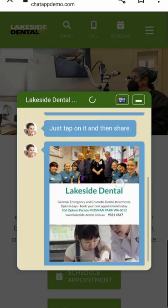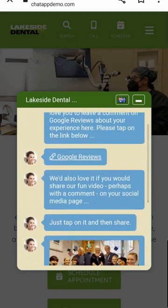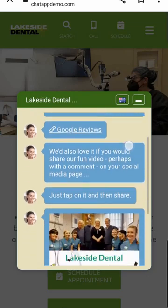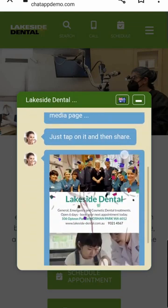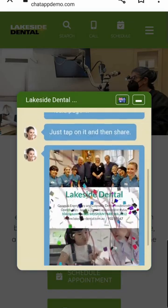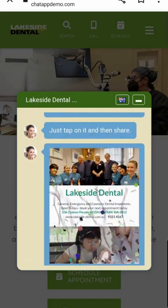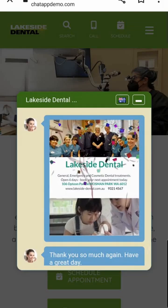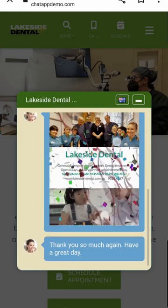Once they have left you a review, they are then invited to share a very eye-catching short video clip — which is all about you — on their social media. Again, very simple: tap and share. This video is fully customizable; it can be multi-videos, animations, and is very eye-catching. It will be noticed by their friends and followers on their social media.